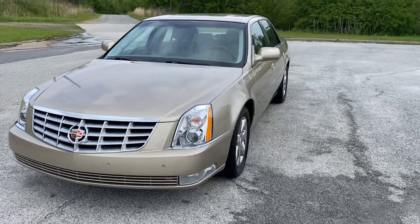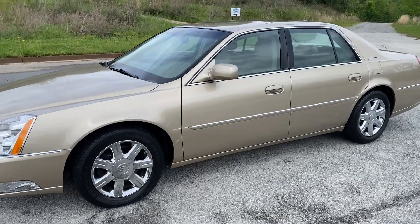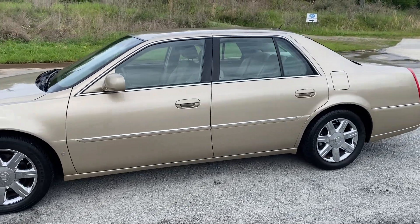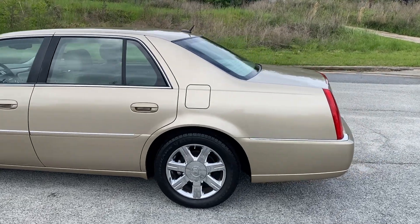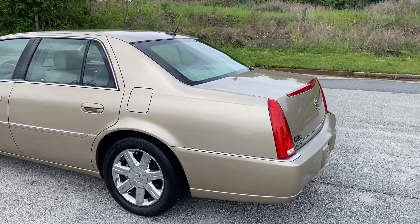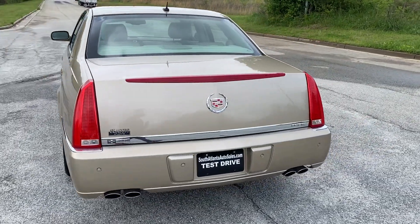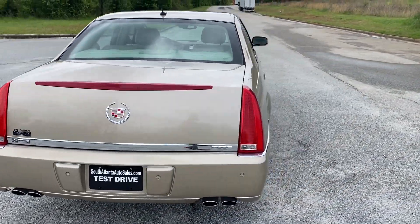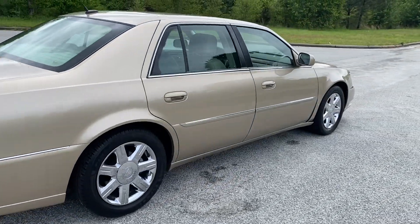We're going to do a quick walk around on the 2006 Cadillac DTS. The paint's in great condition on this vehicle. The car's only got 69,000 miles on it — just very, very good shape, very well taken care of. It's got heated and cooled leather up front, and it does have heated seats in the rear as well, which I'll show you here in just a minute. We'll show you the inside, and then we'll do a quick test drive.